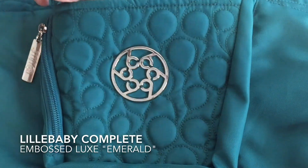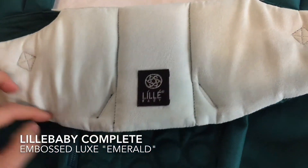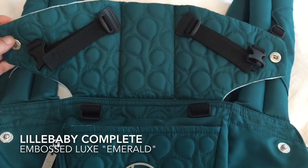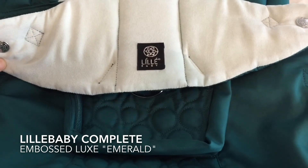I love the silver metallic accents on this carrier. And look at the inside — I'll show you inside the head and neck support. This really soft, beautiful micro suede — it's a very, very faint, almost mint color. Really stunning.